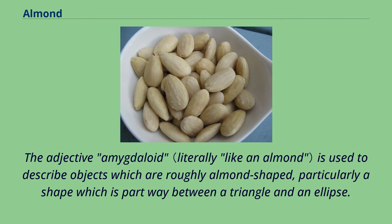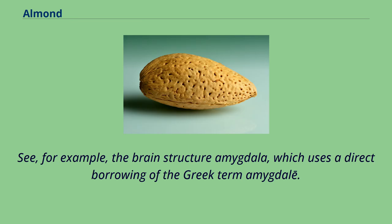The adjective amygdaloid is used to describe objects which are roughly almond-shaped, particularly a shape which is partway between a triangle and an ellipse. See, for example, the brain structure amygdala, which uses a direct borrowing of the Greek term amygdale.